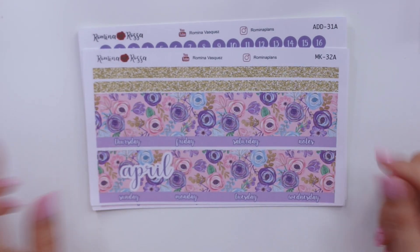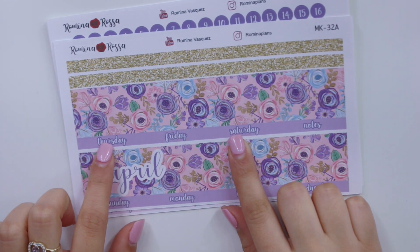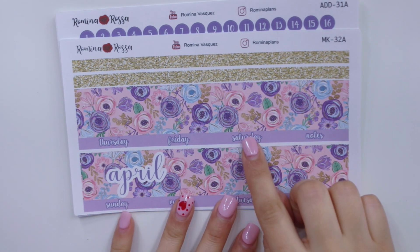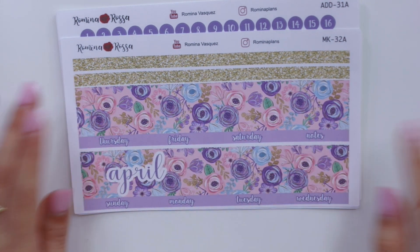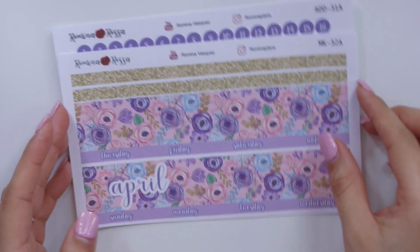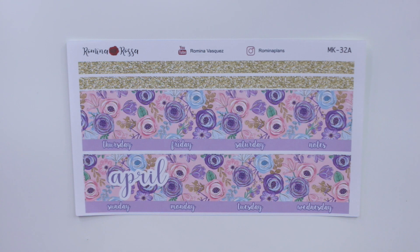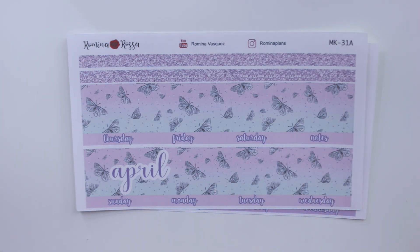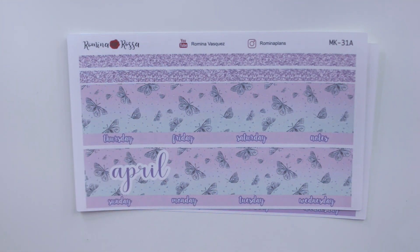I only printed and cut these in the 7 by 9 size to make it a little easier on myself this week. Now, something I changed with my monthly kits — I think these came out so stinking cute. For the floral one, I added kind of an overshadow to the days, which makes it so much cuter because the color was a little light and you couldn't really see the script, but now you can definitely see it very well. This is the butterfly monthly kit, which is super dainty and cute. I don't include any year just in case you want to purchase it this year for next year.